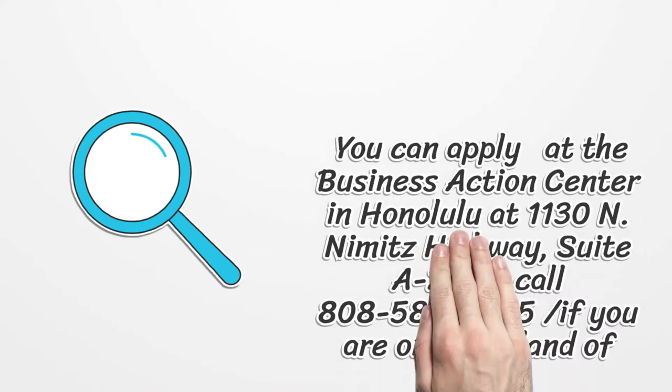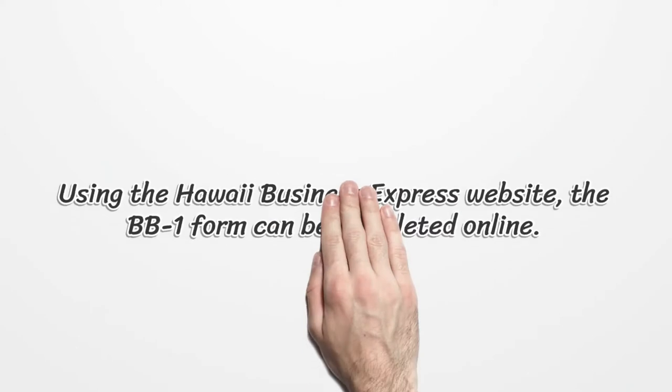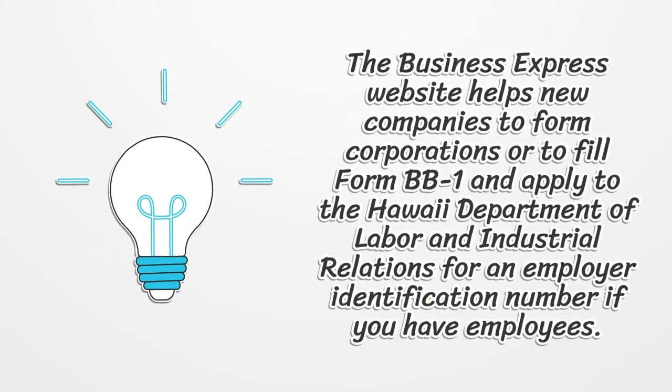You can apply at the Business Action Center in Honolulu at 1130 N Nimitz Highway, Suite A 220. Call 808-586-2545 if you are on the island of Oahu. Using the Hawaii Business Express website, the BB-1 form can be completed online. The Business Express website helps new companies to form corporations or to fill form BB-1 and apply to the Hawaii Department of Labor and Industrial Relations for an employer identification number if you have employees.